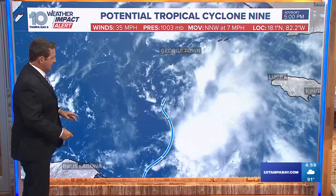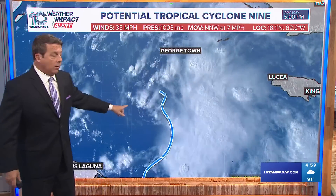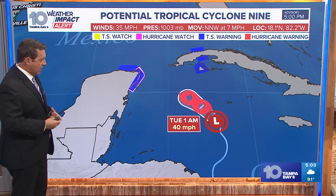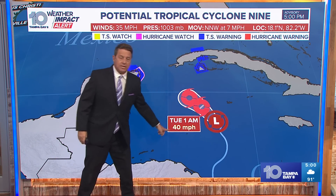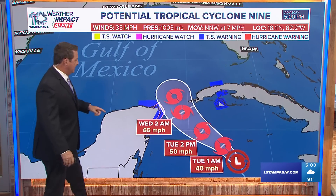Now here's the forecast. You can see the low-level center is way down here. Look at all the convection, all the big storms — they're way offshore or off to the east. Basically what we're going to be seeing is that trying to get better organized, because right now it's not that organized. But by overnight tonight, potentially a tropical storm. Helene — H-E-L-E-N-E — is the next name on the list.